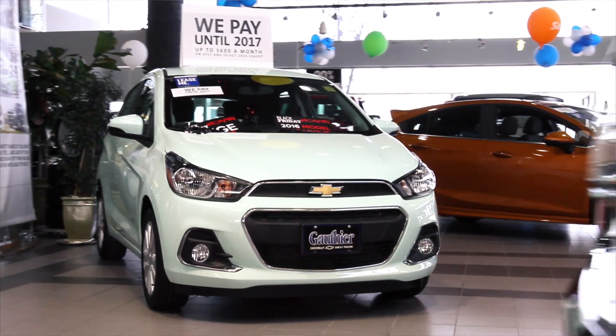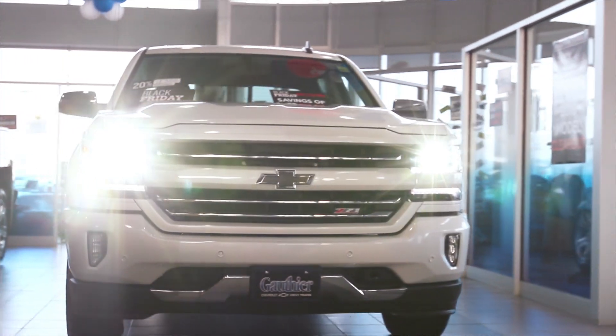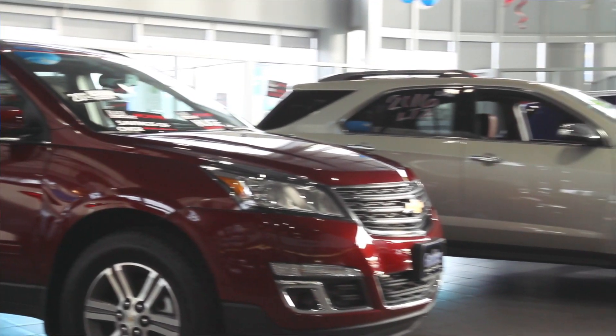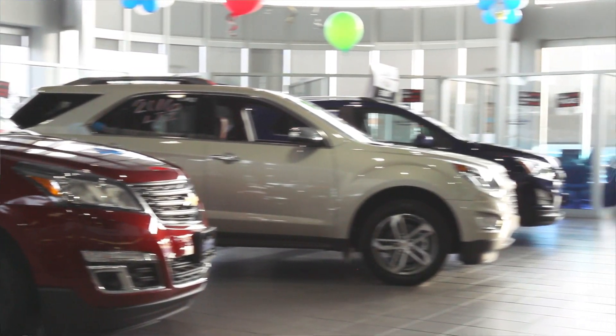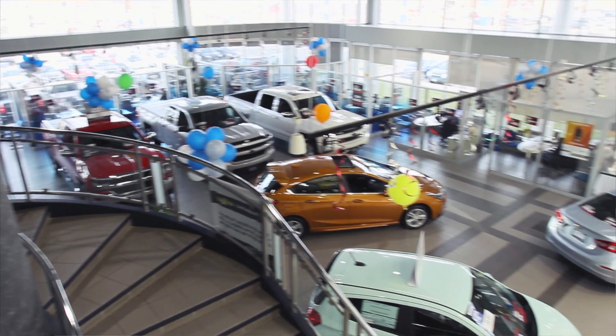Now when you first walk in, you're always going to be greeted by that smiling face, and usually one of our managers. Our managers are actually the first people you see when you walk in the dealership. As you make your way through the dealership, you'll find that at any given time we've got every single model in our lineup in the showroom in a nice climate-controlled environment.